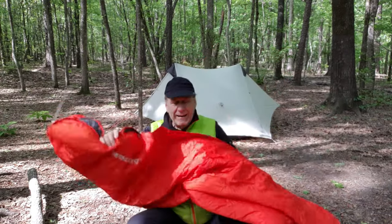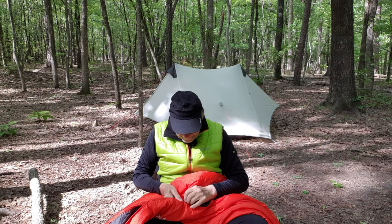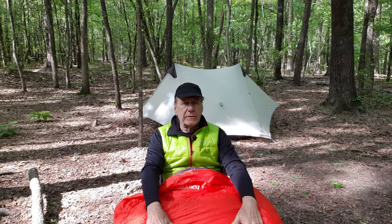Anyway, it's called the Proton Blanket, made by Therm-a-Rest. That's it till next time.